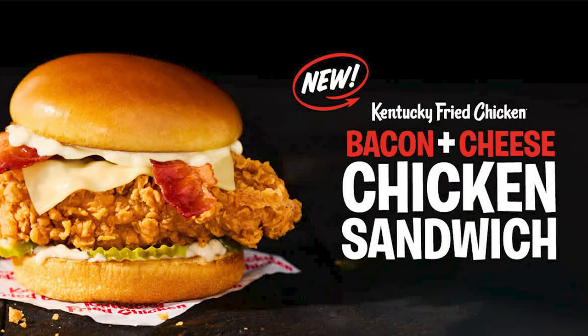We are also trying out the bacon and cheese chicken sandwich — it's the same chicken sandwich they've already been selling for the past year or so, but they added bacon. I'm guessing with the Double Down having bacon on it, they probably added it to the menu for that reason, and figured why not go ahead and add it to the sandwich and mark that price up a little bit.